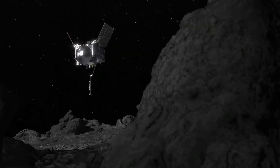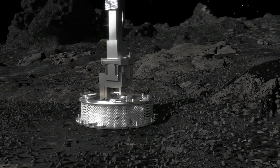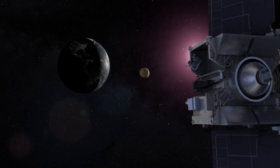Once we actually take this sample in our TAGSAM — our touch-and-go sample acquisition mechanism — we will then bring that back into the sample return capsule and bring that back to Earth in three years. So we can't wait for this big event tomorrow to actually go tag the asteroid Bennu and get a sample.